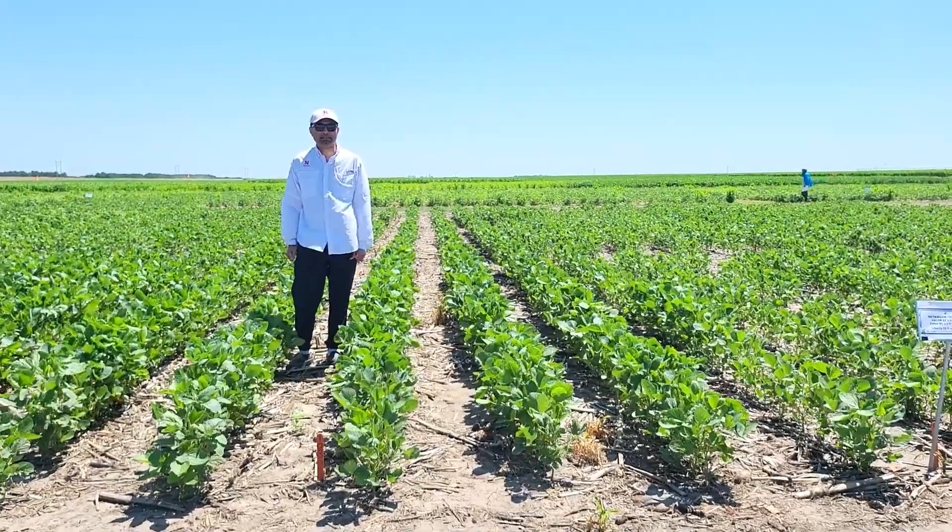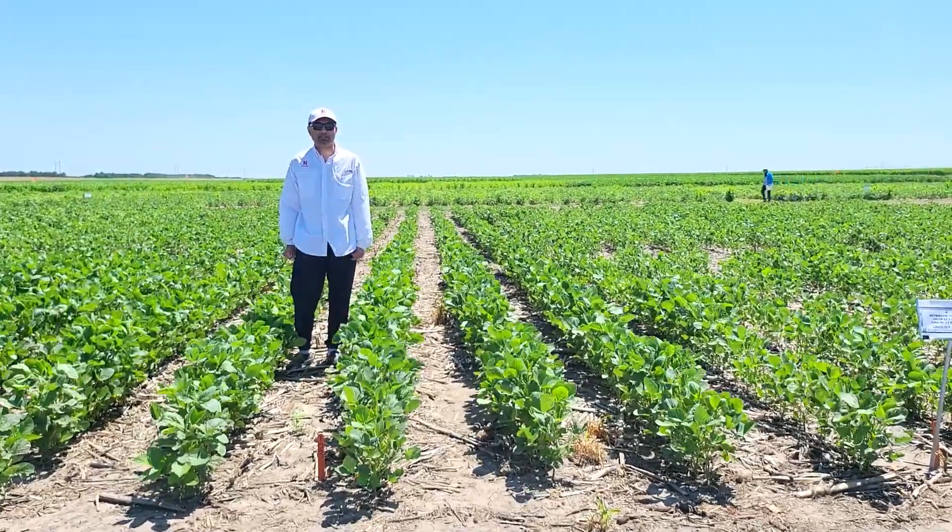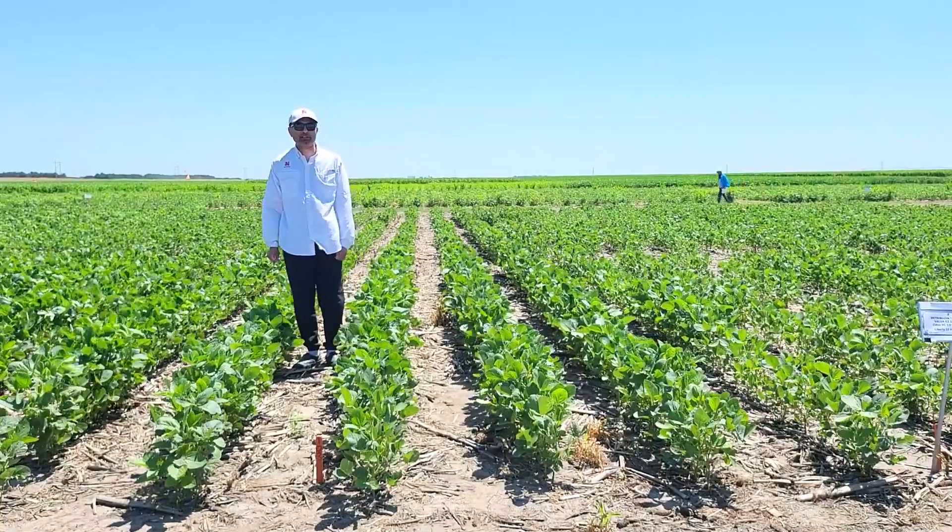I am Amit Jalla, Nebraska Extension Weed Management Specialist, and this is for end field observations.